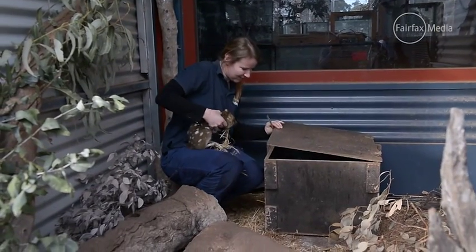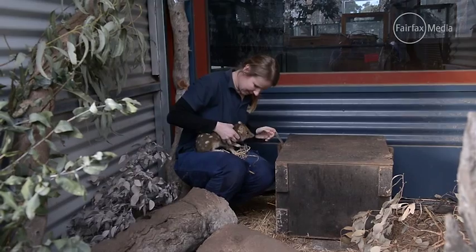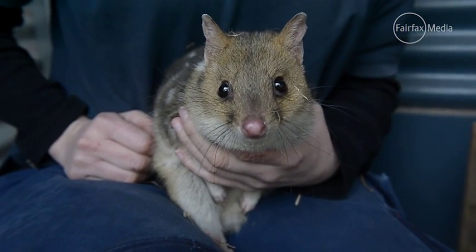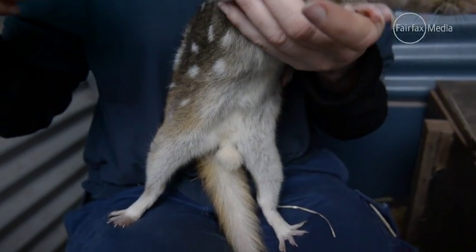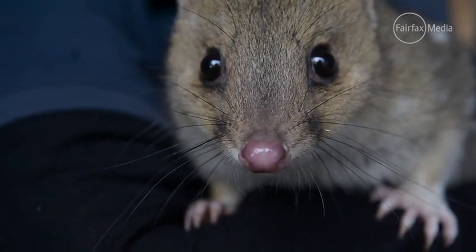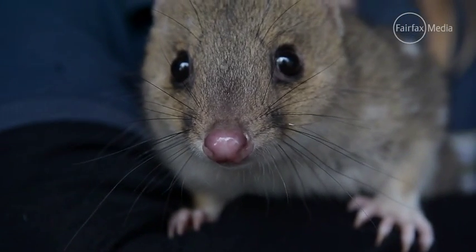Some of our key species at Mount Rothwell are eastern quolls, brush tail rock wallabies, rufous bettongs, eastern barred bandicoots, southern brown bandicoots, and the list goes on. We've got plenty of animals that were endemic here.